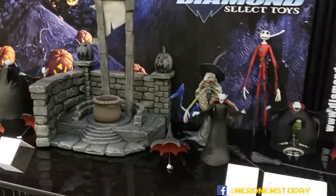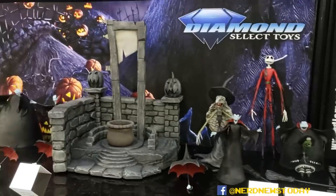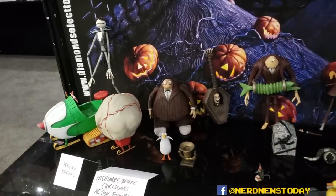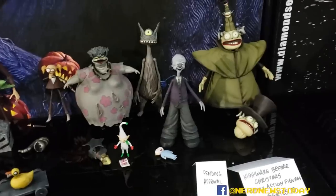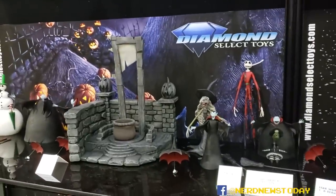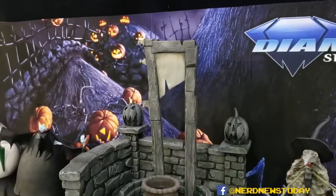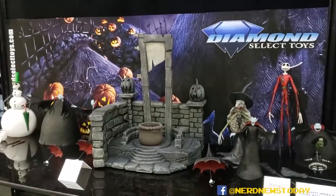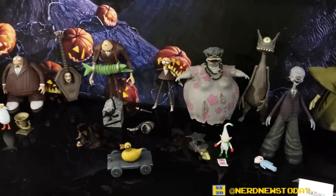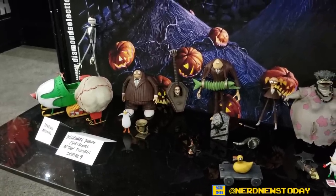Down here are the Nightmare Before Christmas action figures. Series 7 and 8 will be coming out this year, and you can build the guillotine diorama. Then Series 9 and 10 will come out in 2020. Build-a-diorama is one of the coolest features — it's three sets of figures per series at $25 each, so about $150 to build the diorama. But you also get nine or ten different Nightmare Before Christmas action figures in the set, and honestly it would work as a great diorama for monster or horror action figures in general.